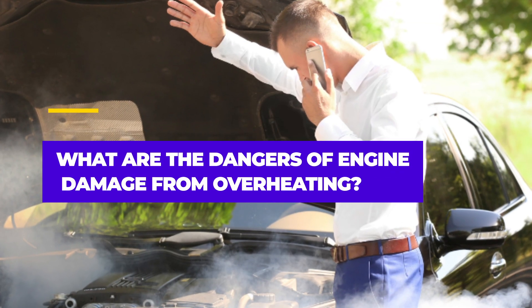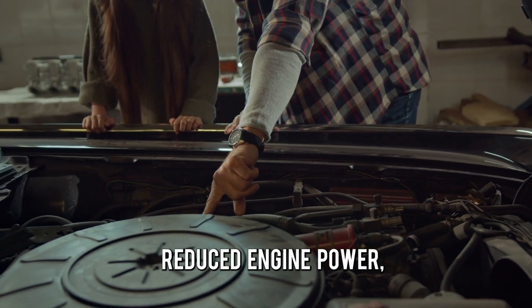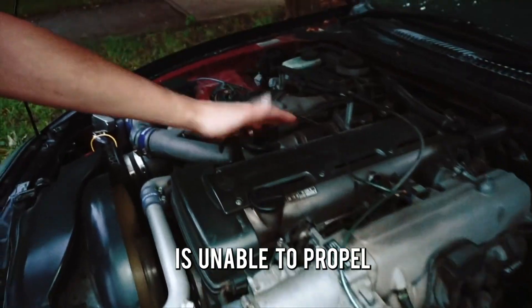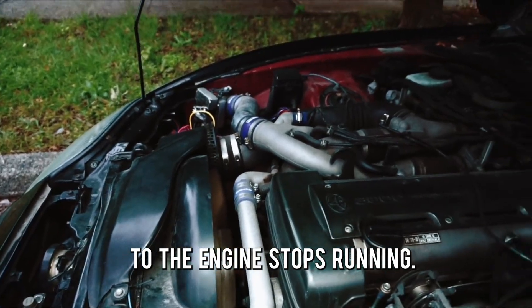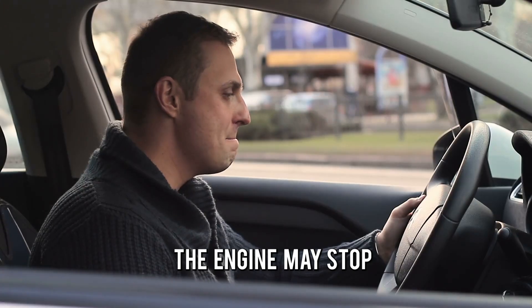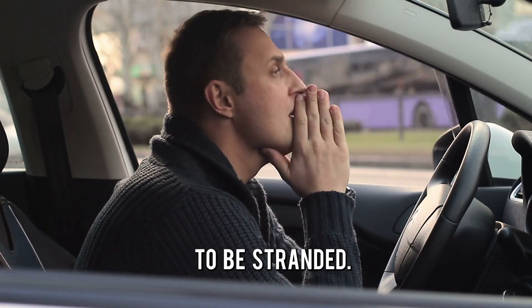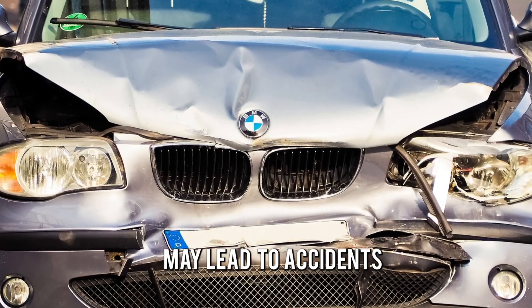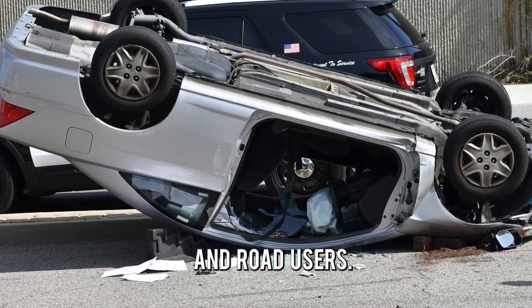So, what are the dangers of engine damage from overheating? Reduced engine power — a damaged engine from overheating is unable to propel the car as you would expect. The engine may also stop running at any place, causing the driver to be stranded. Additionally, a damaged engine may lead to accidents that endanger the lives of the driver and road users.